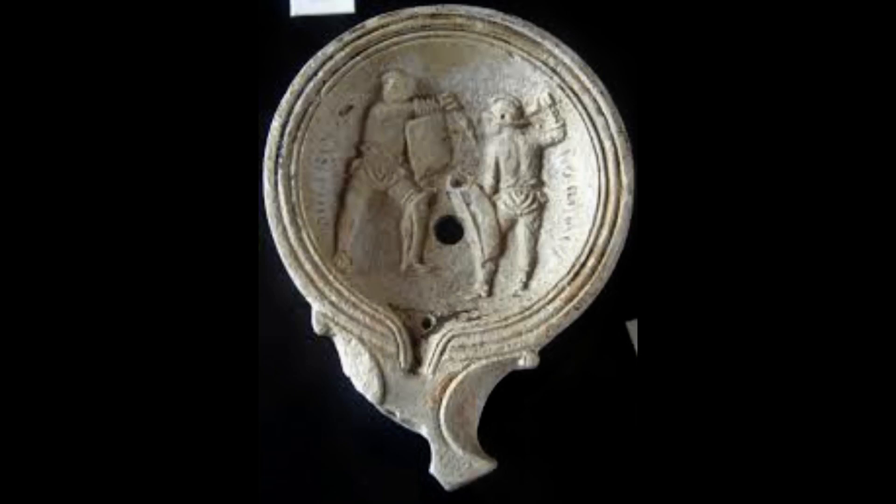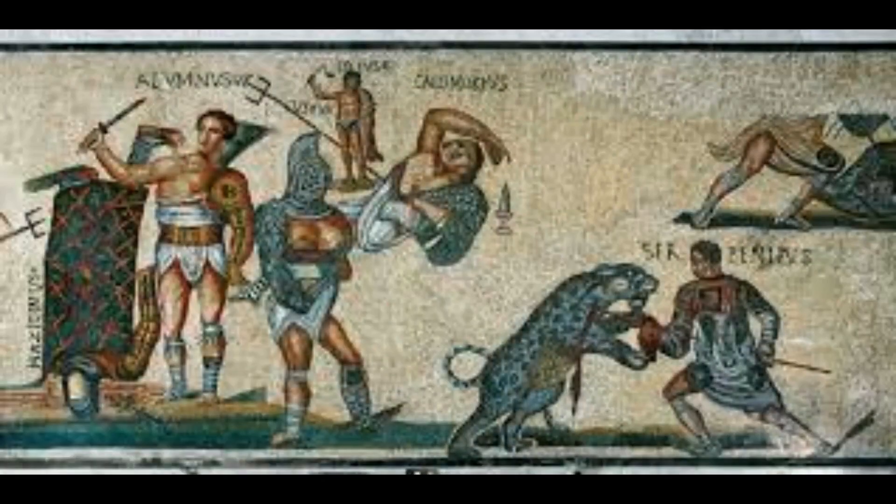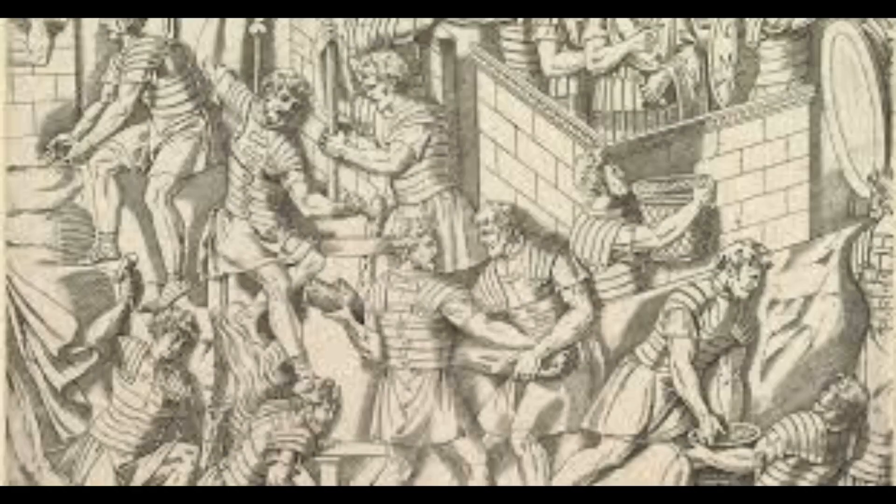Scientists from Roma Sotterania used wire-guided robots to navigate the drainage system and document any finds from the final years of the Colosseum's use as an entertainment venue. Bones of bears, lions and leopards were discovered, but also those of dogs — some even came from a type of dachshund that the Romans used to hunt foxes and badgers.